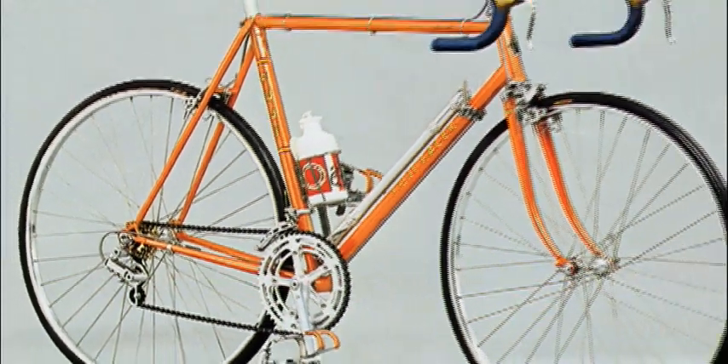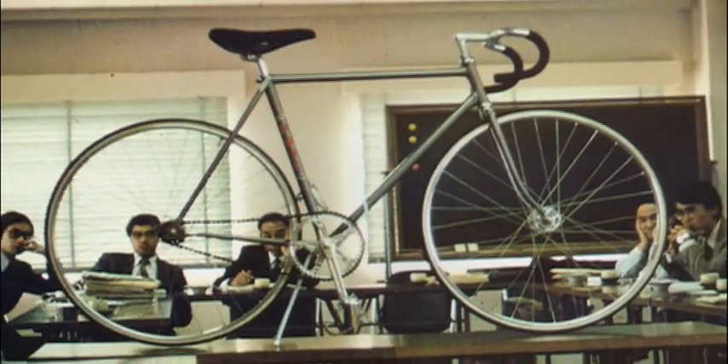After all, we have a legacy to uphold — one that began in Japan in 1899 with the development of some of the first racing bicycles. Fuji was one of the first to build a bicycle out of double-butted chromoly in the 70s and titanium in the 80s. And now, our legacy continues.